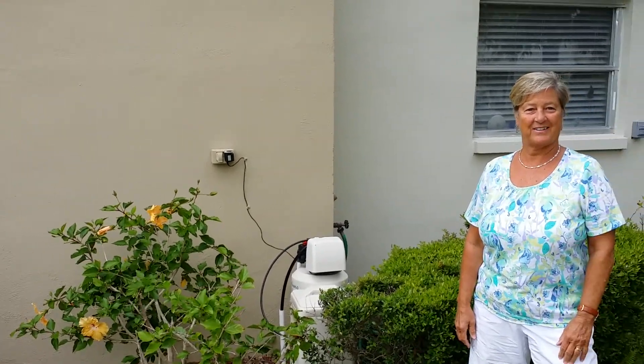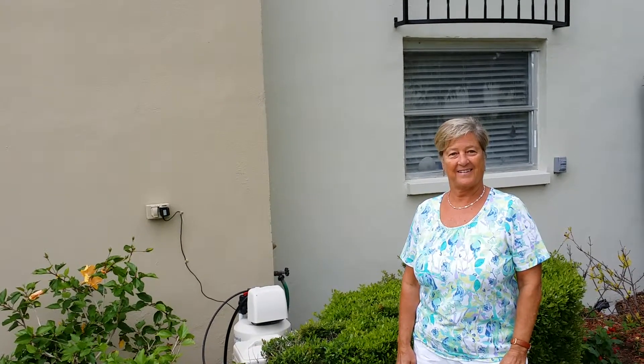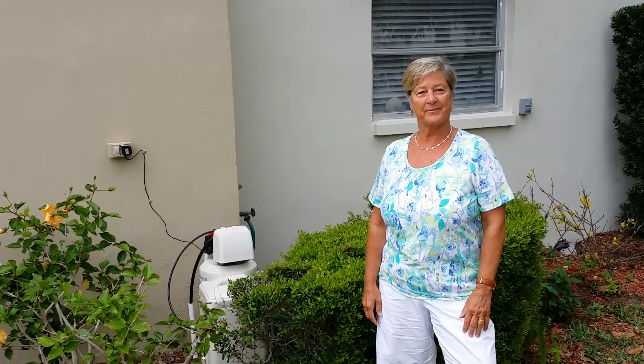Hello, this is Steve with South Florida Water. I'm here with Terry at her condo in Dunedin, and I'm just here to ask her a few questions about her South Florida Water filtration system. Terry, tell me about how long ago you got a system and why you bought it.